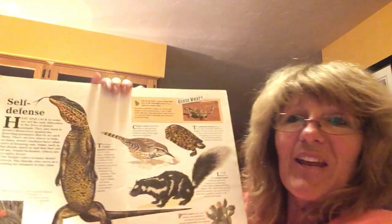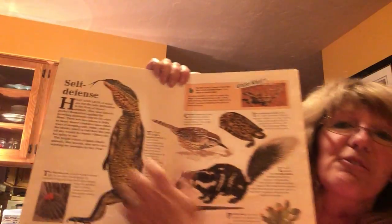Hi, Dwayne Reynalfeas. It's Nanny Susanne and it's bedtime reading and we have some more desert animals. We're almost done the book. Tonight it's about animals, about self-defense. Let's see what that's all about.